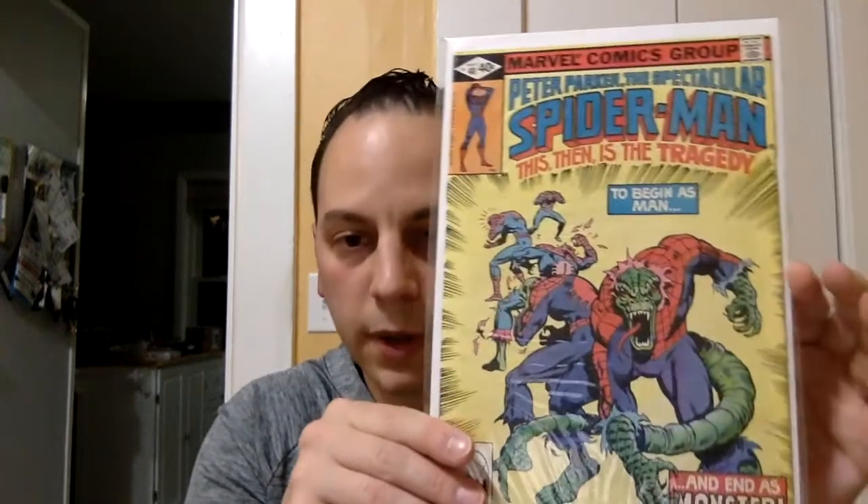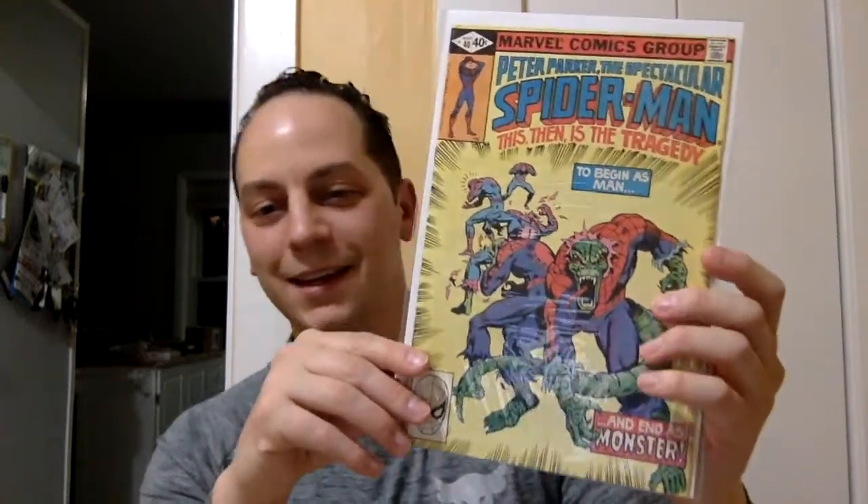This is Peter Parker's Spectacular Spider-Man, issue number 39. And like I said, these are all from the Bronze Age. Oh, here we go — Peter Parker's Spectacular Spider-Man, issue number 40: To Begin as Man and as a Monster.